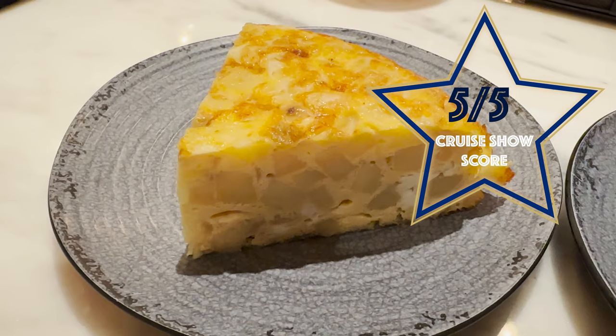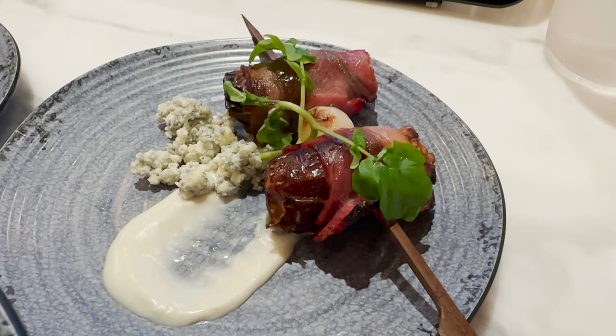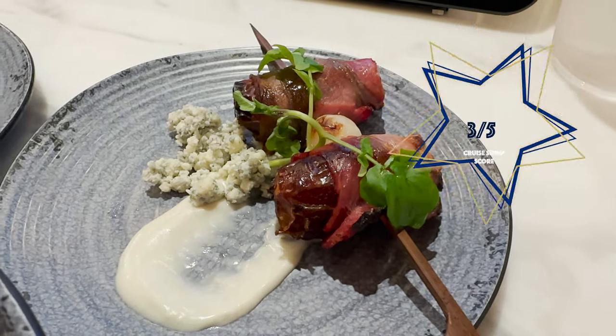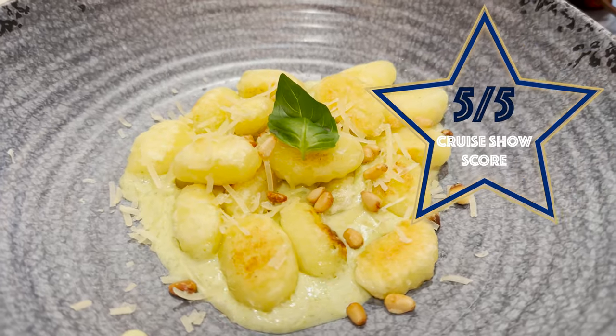The Spanish Tortilla gets a five out of five — it was delicious. The bacon wrapped medjool dates were a bit of a mixed bag for me. I could see why people like it — it was very sweet and a very indulgent starter — but I'm not sure I'd rush back to order it again, so three out of five. My third starter, the Pesto Gnocchi: divine. If you come here, make sure you order that — it's beautiful, very creamy, the gnocchi is super tender. Five out of five.